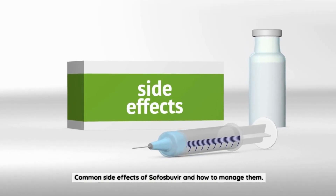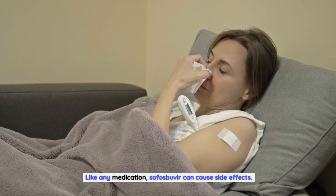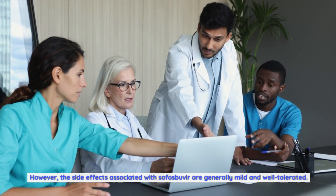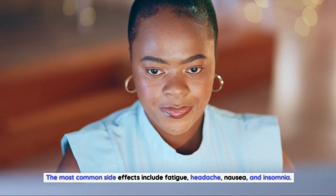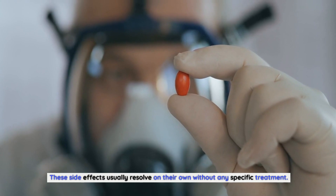Like any medication, sofosbuvir can cause side effects. However, the side effects associated with sofosbuvir are generally mild and well-tolerated. The most common side effects include fatigue, headache, nausea, and insomnia. These side effects usually resolve on their own without any specific treatment.